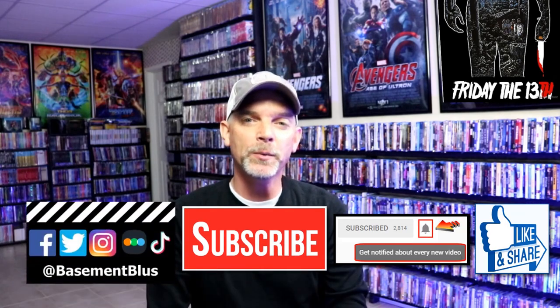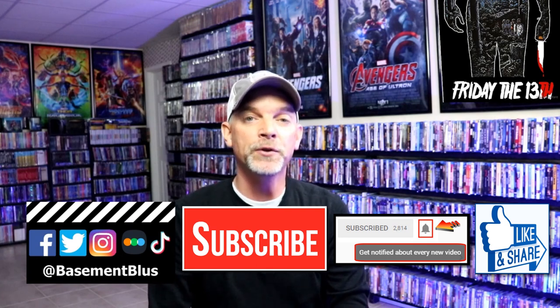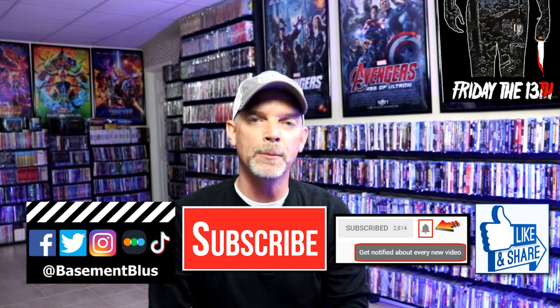Please leave me a comment below — let me know what you think about this particular steelbook collection, and let me know if you have any of these in your collection. I really do enjoy reading your comments. If you like what you saw here today, please give it a thumbs up and share the video. If you haven't subscribed to my channel, I'd really appreciate it if you would subscribe. If you do subscribe, please remember to hit that notification bell so that you can be notified every time I upload a new video.